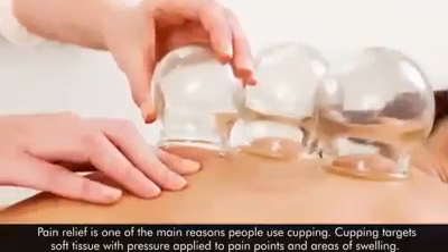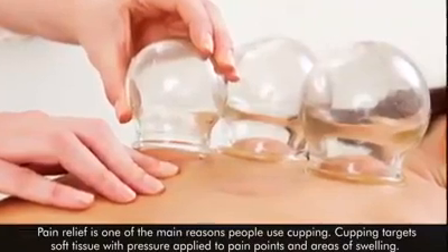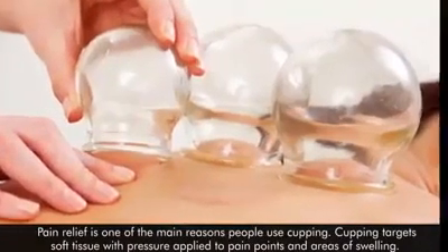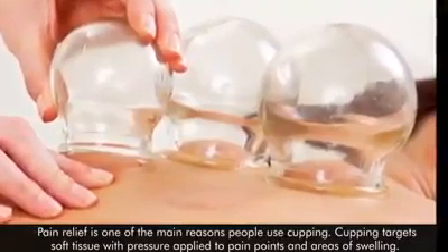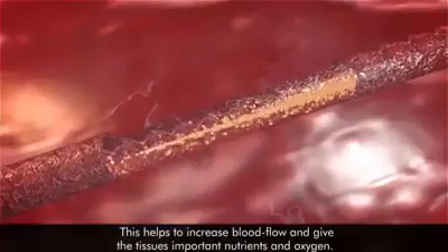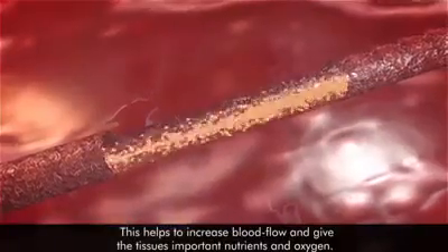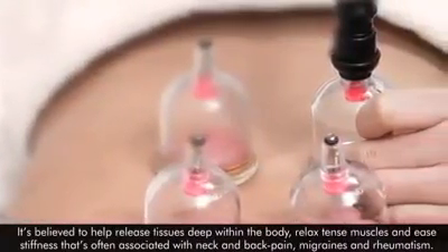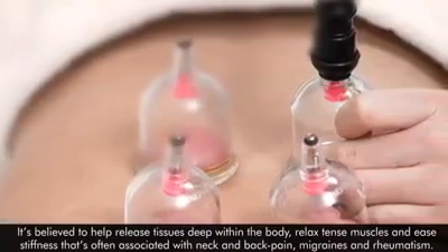Pain relief is one of the main reasons people use cupping. Cupping targets soft tissues with pressure applied to pain points and areas of swelling. This helps to increase blood flow and give the tissues important nutrients and oxygen. It's believed to help release the tissues deep within the body and relax tense muscles.